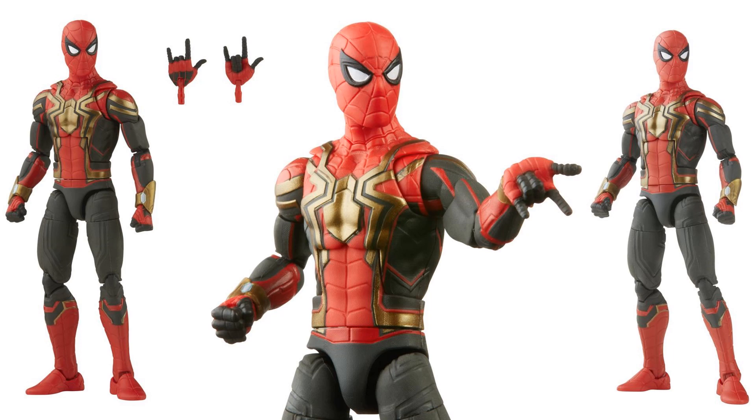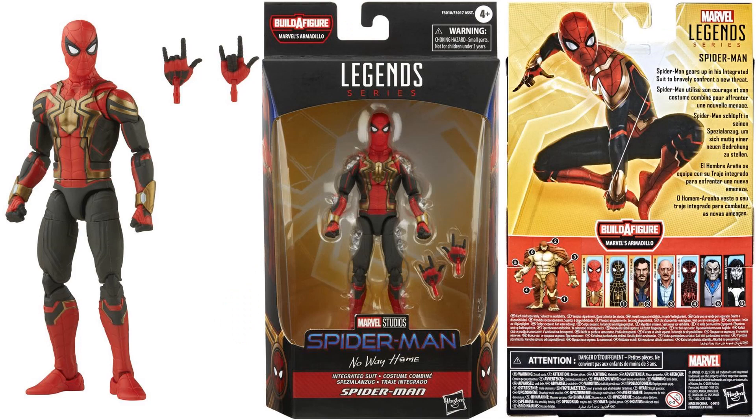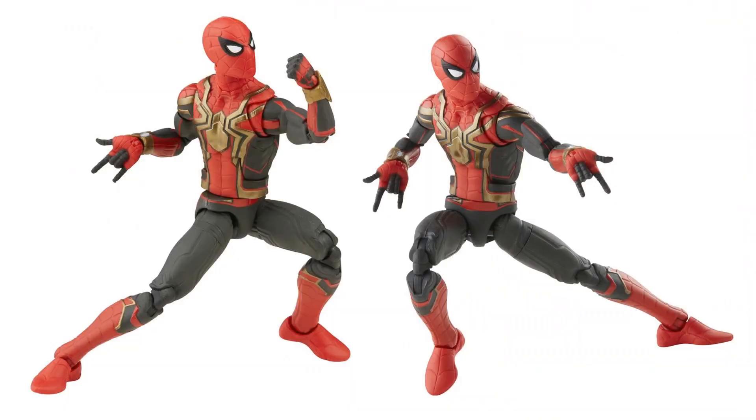The reason the integrated suit is so low on the list is that if you watched the No Way Home movie, you know this costume is missing something very important — I'm not going to say what because I don't want to give any spoilers. I also would have liked it to come with a Tom Holland head sculpt. Because of that missing element, this is the honorable mention. It's a very nice figure, though we have already gotten this type of armored Spider-Man before.